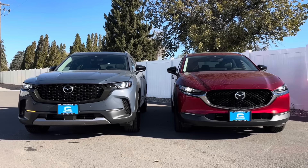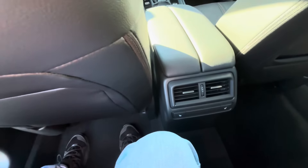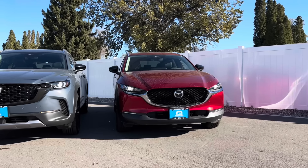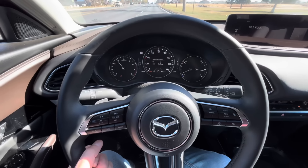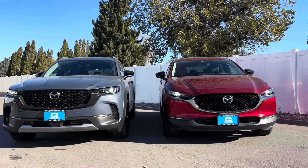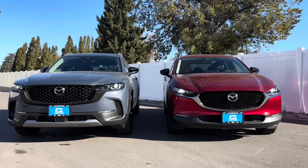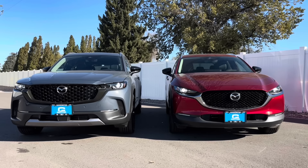I thought this would be a fun side-by-side comparison. Which one should you buy? Do you need the extra storage and space that the CX-50 has? Do you love its wide stance? Or do you love the nimbleness and added sportiness that comes with the slightly smaller CX-30? They share the same powertrain and a lot of the same Mazda DNA, but there are actually substantial differences.